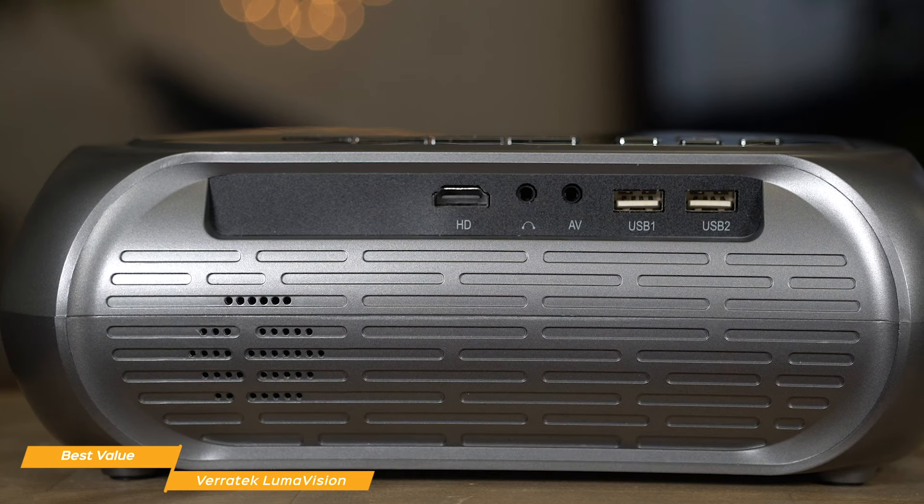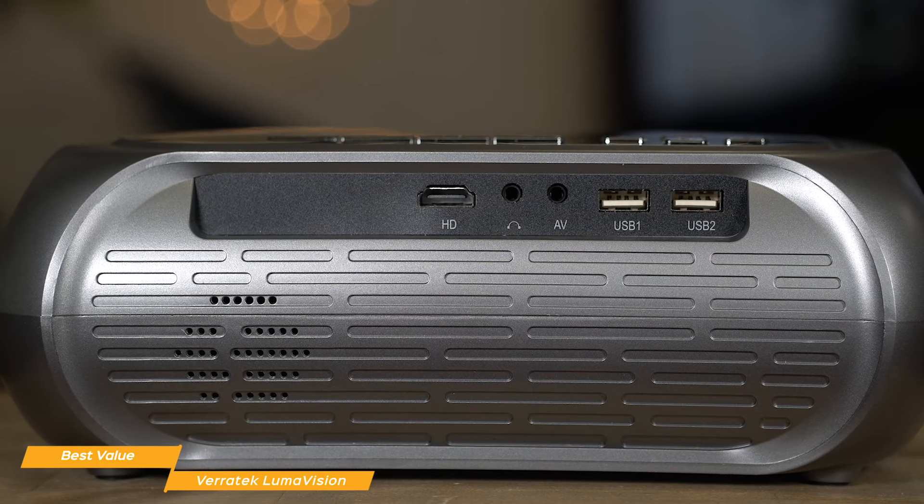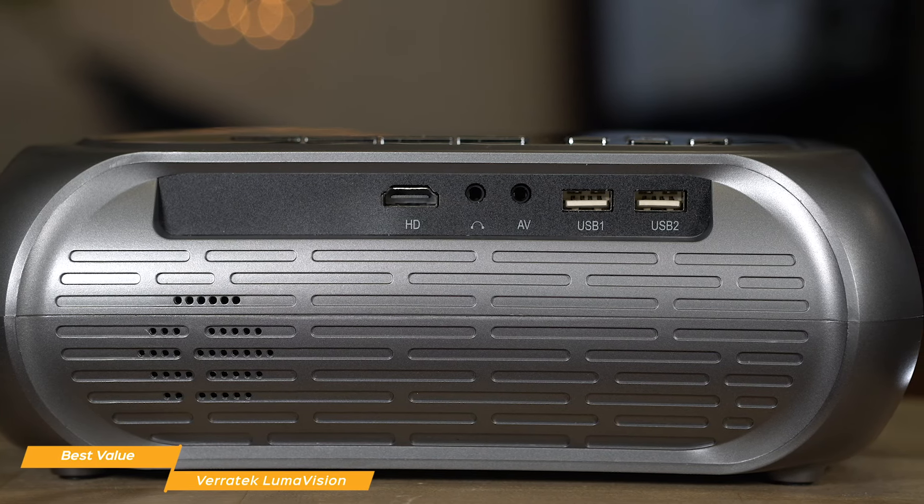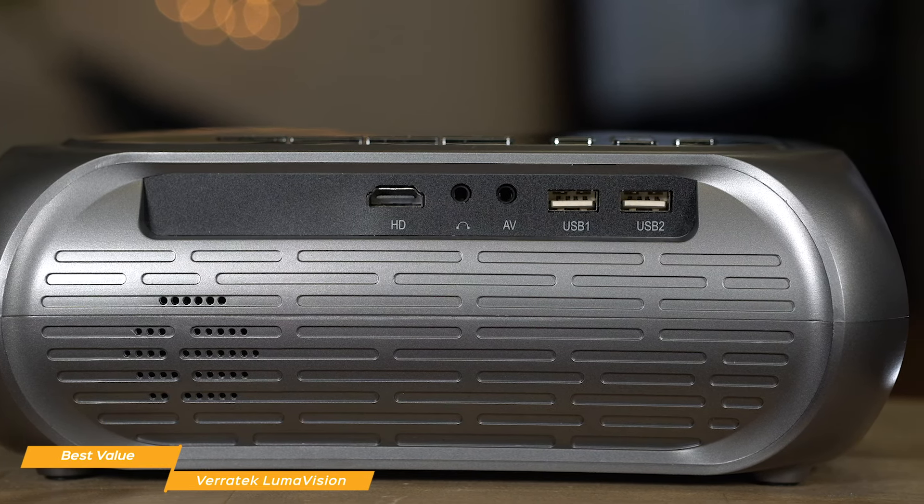For a great home theater experience, you can connect a media player or streaming stick through the HDMI port and you'll instantly have your own super-sized TV, which is perfect for home entertainment, e-learning, home workouts, and even remote meeting presentations.